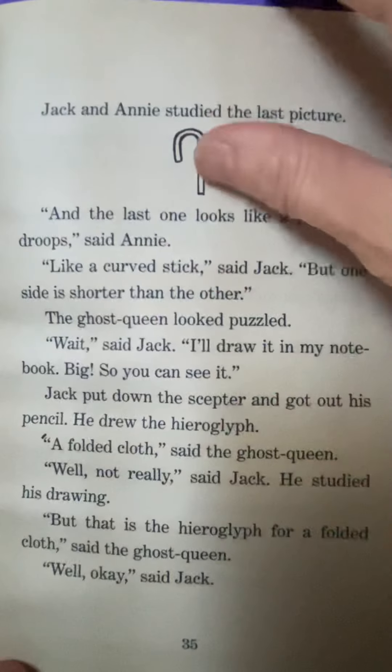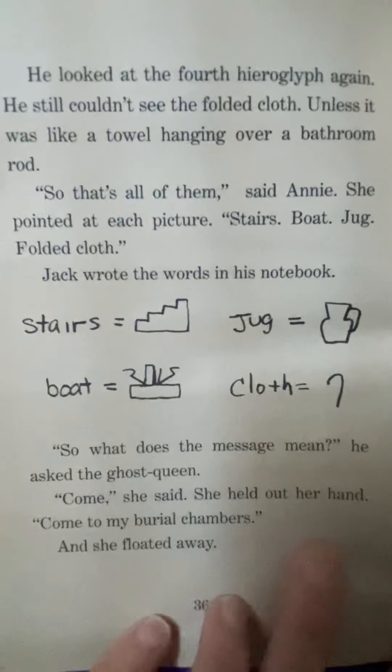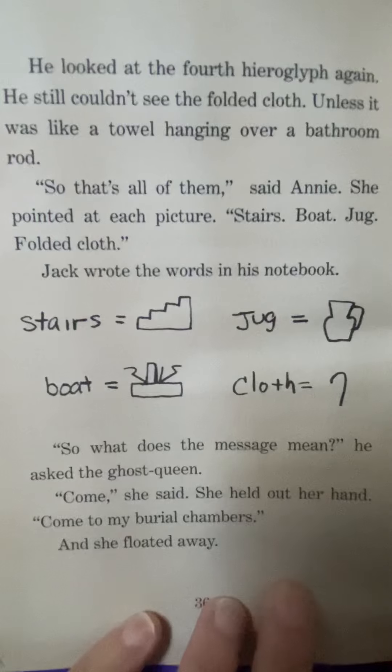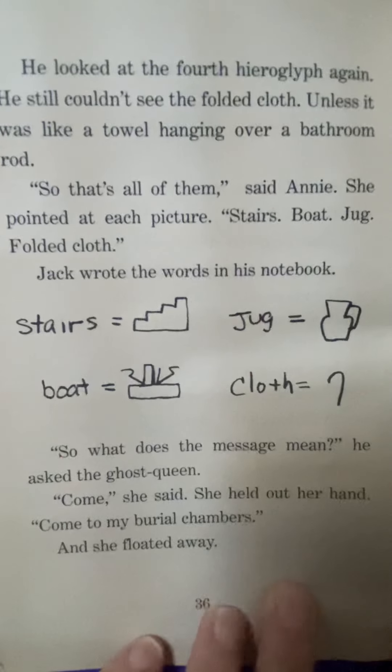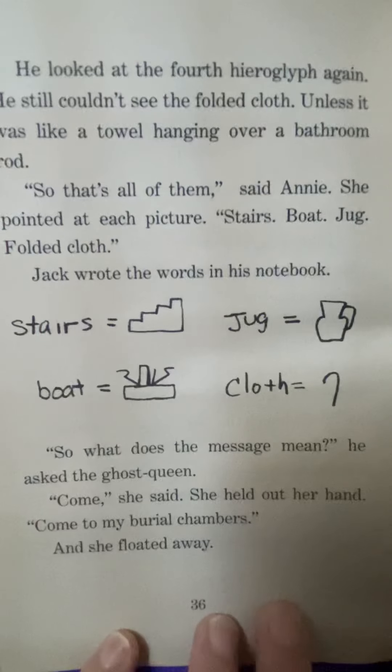Well, okay, said Jack. He looked at the fourth hieroglyph again. He still couldn't see the folded cloth, unless it was like a towel hanging over a bathroom rod. So that's all of them, said Annie. She pointed at each picture: stairs, boat, jug, folded cloth. Jack wrote the words in his notebook. So what does the message mean? he asked the ghost queen. Come, she said. She held out her hand. Come to my burial chamber. And she floated away.